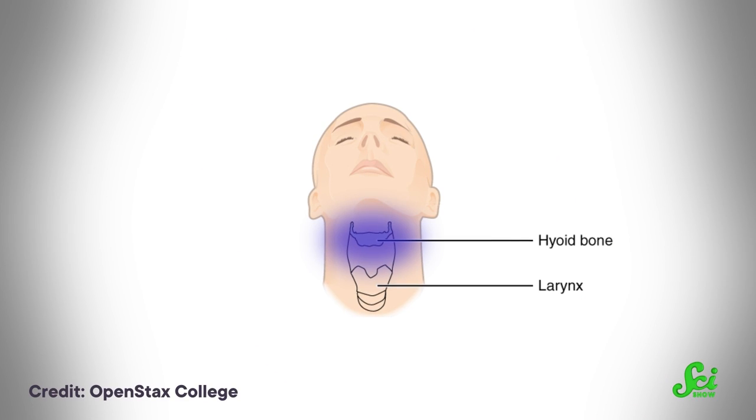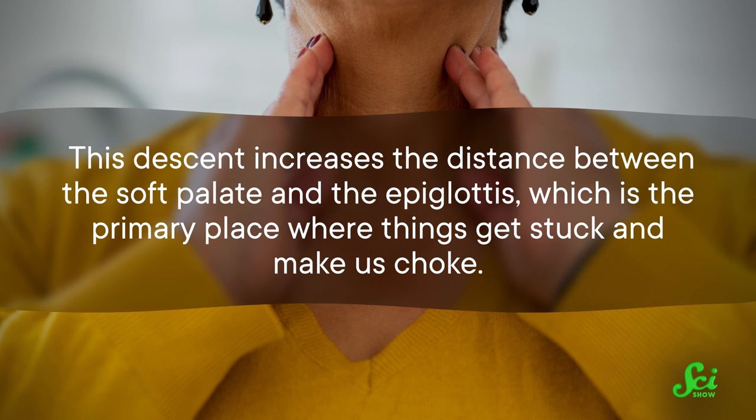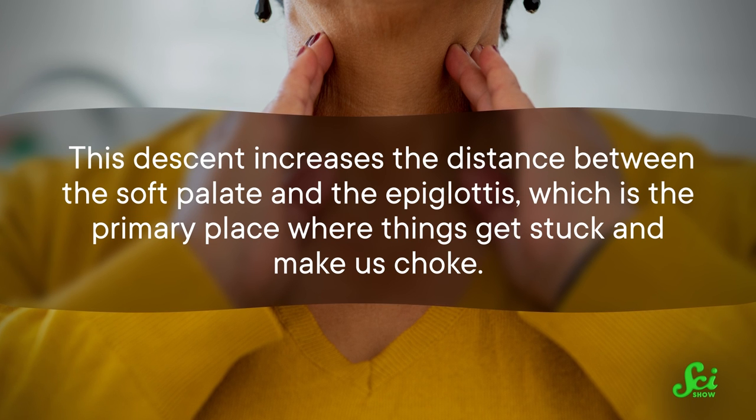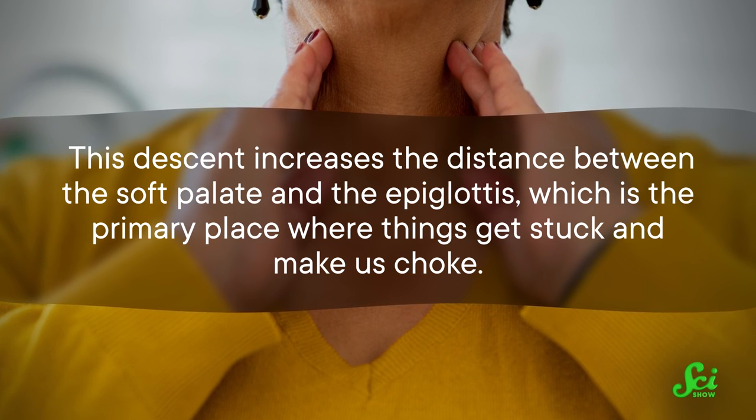The base of our tongues sits slightly lower in the throat, due to the position of the hyoid bone, which serves as an attachment point for the tongue muscles. This descent increases the distance between the soft palate and the epiglottis, which is the primary place where things get stuck and make us choke.